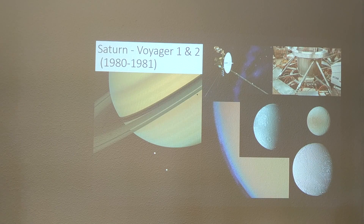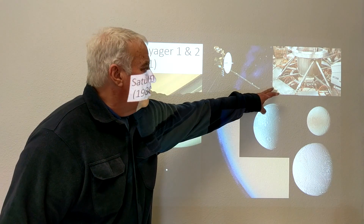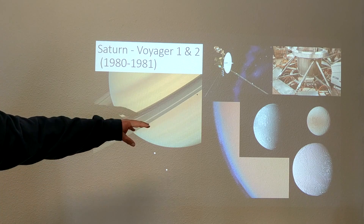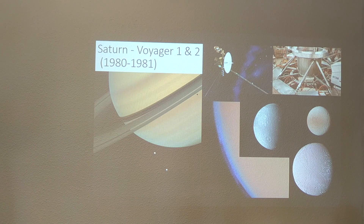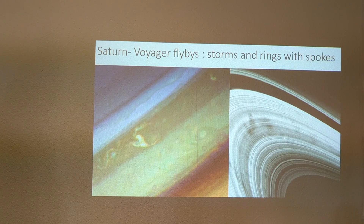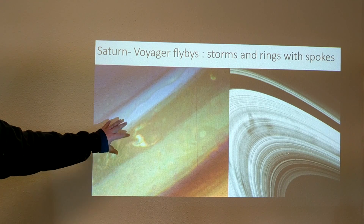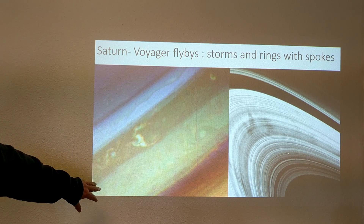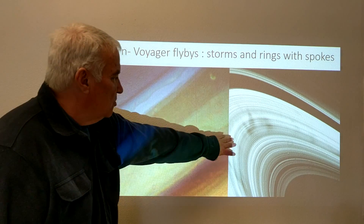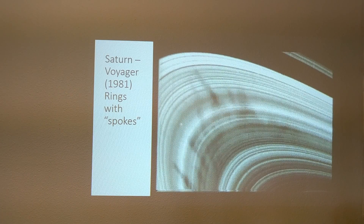Close-up images of moons are seen here, along with an artist's conception and a picture of the Voyager spacecraft in the laboratory before launch. We can see moons, rings, and the shadows of the rings and a moon's shadow. Voyager found that Saturn had storms — not as dramatic as Jupiter's, but in this exaggerated color-enhanced image we can see features showing thunderclouds, storms, and various oval-shaped clouds.